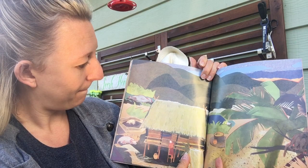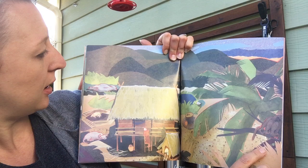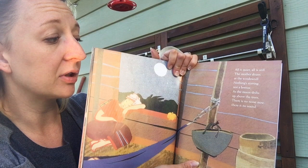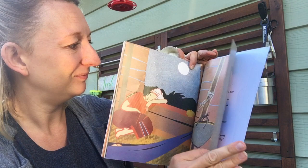Hush! Is everyone asleep? Can you see that? Look over there — the water buffalo and the pigs, and there's the frog and the ducks, there's the monkey! Looks like everything is sleeping now! All is quiet, all is still. The mother dozes at the windowsill. Nothing stirring, not a breeze, as the moon drifts up above the trees. There is no noise now, there is no sound. Only baby's wide awake, his eyes bright and round. Can you see that baby's still awake? After all that work that mommy did! Good. There, aaya!